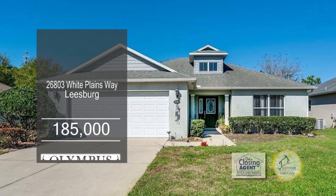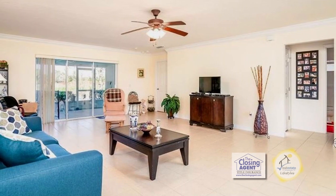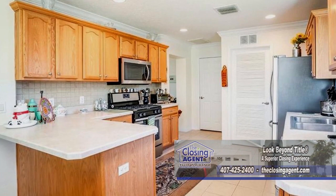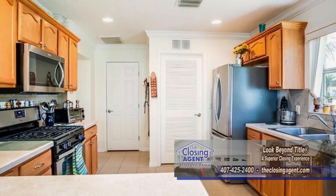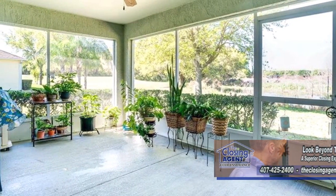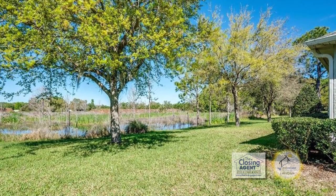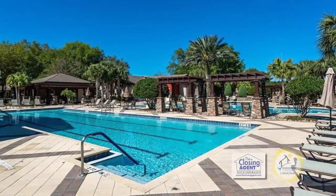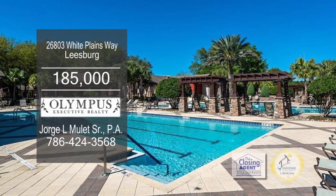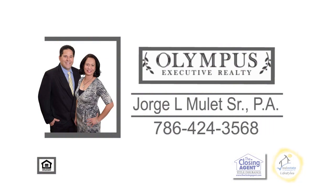This home in Leesburg features two bedrooms and two baths. Enter through the beautiful glass-decorated door into the large great room. The kitchen offers a large dinette with cabinets, crown moldings, and stainless steel appliances. Enjoy a large screen lanai with views of the pond. This home is located in a secure gated 55-plus community, which includes an 18-hole golf course and a pool. You can access by golf cart two grocery stores, restaurants, banks, and drug stores. For further information, contact George Moulitte.